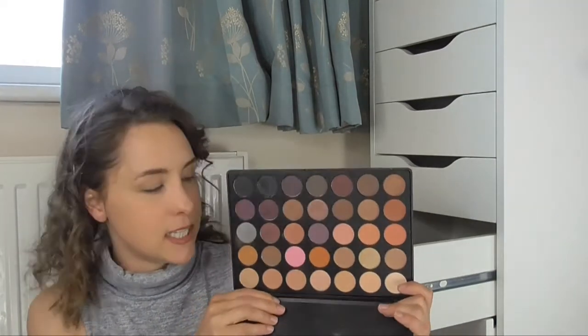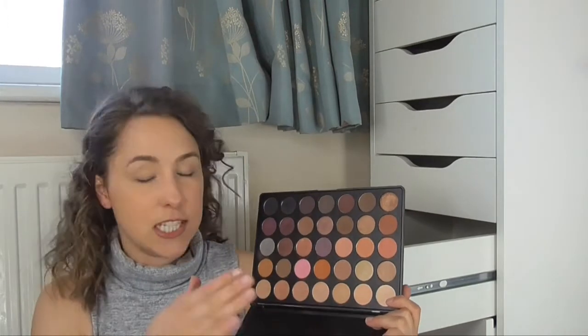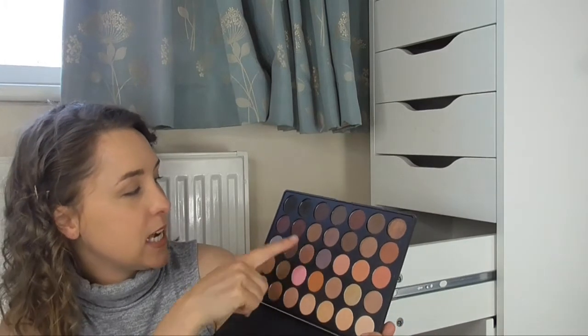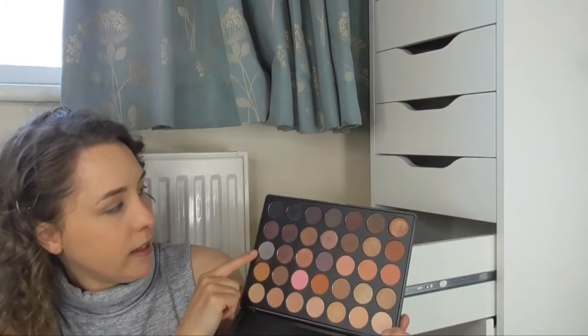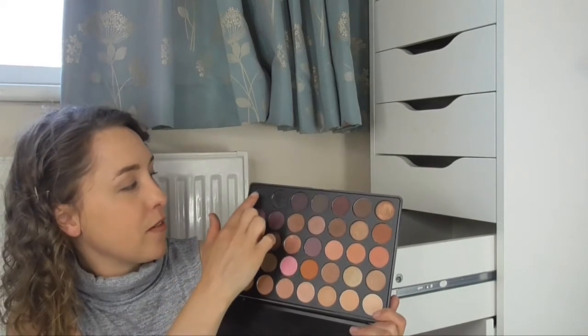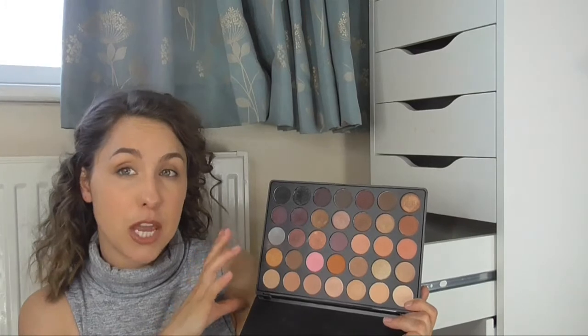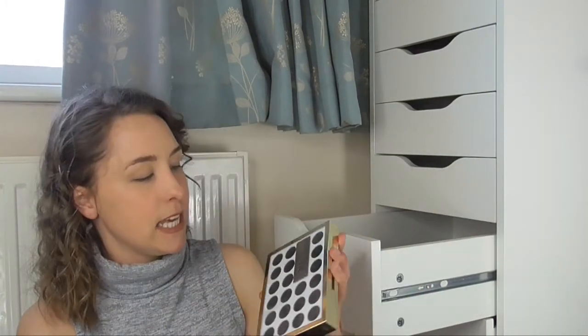This one has quite a lot of neutral shades in it — these ones here are just really really nice sort of transition shades, really simple to use. It's got some nice warm shades and also some purples and a little bit of grey. There's a matte black and a shimmer black, which I think is really good if you want to do a really good smoky eye.